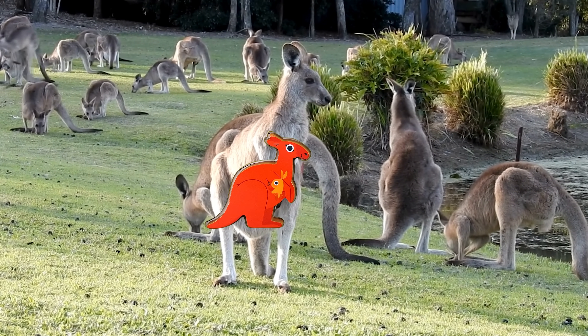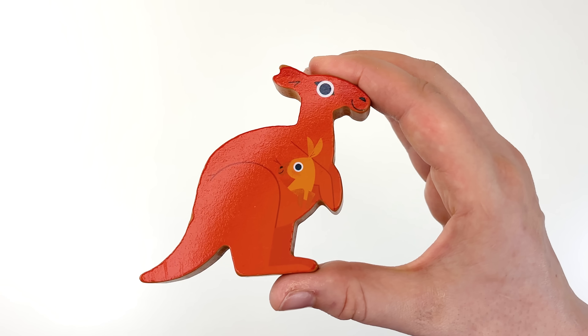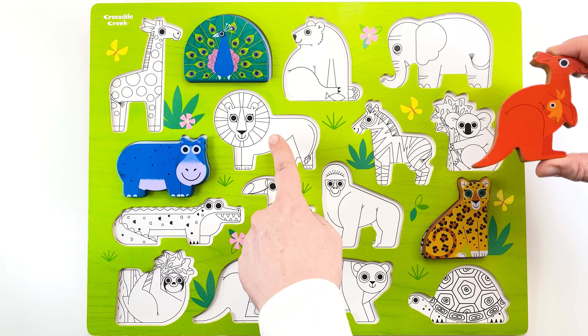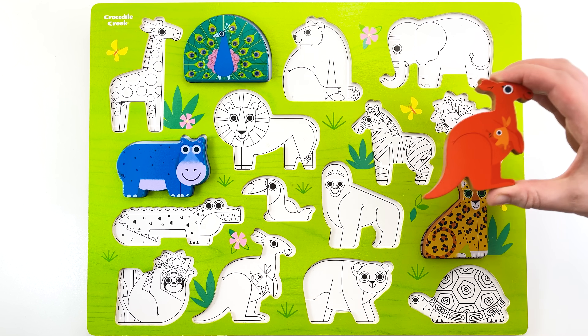What is that headed our way? It's our kangaroo puzzle piece. Jump back on the puzzle, kangaroo. Should it go here? Uh-uh. How about here? Not quite. I think this is its spot.